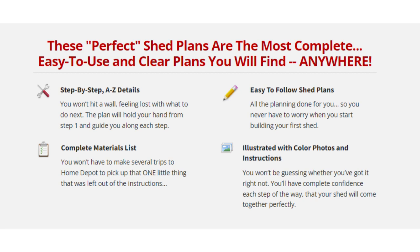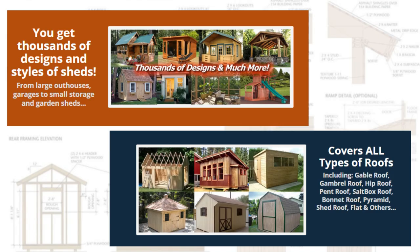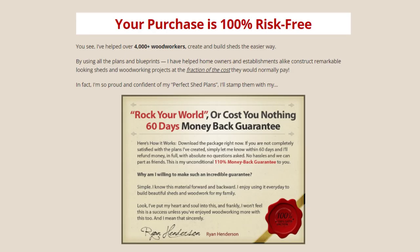Step-by-step A-to-Z details. Easy to follow shed plans, complete materials list, illustrated with color photos and instructions. You get thousands of designs and styles of sheds, covering all types of roofs.